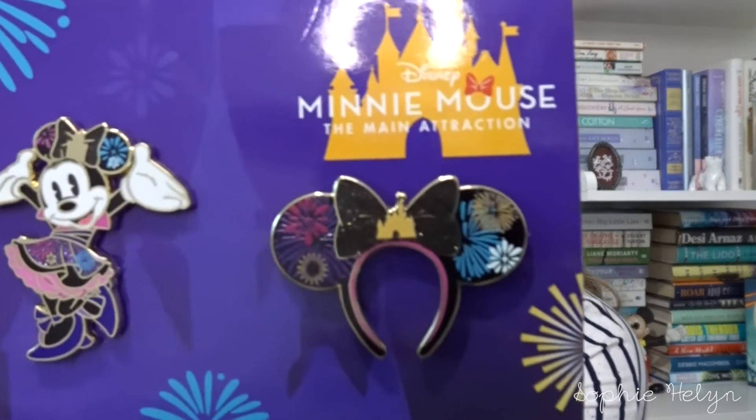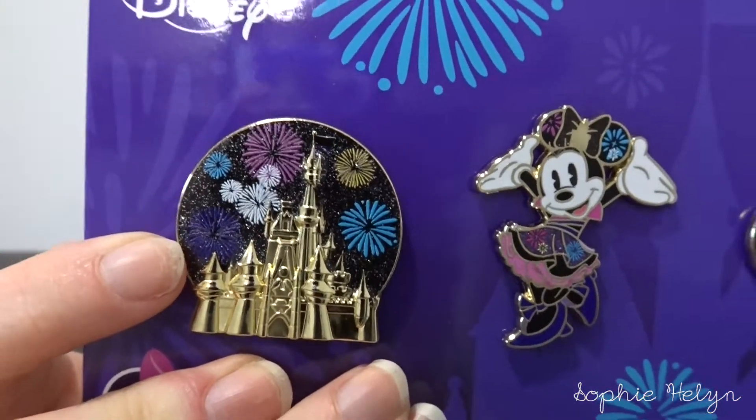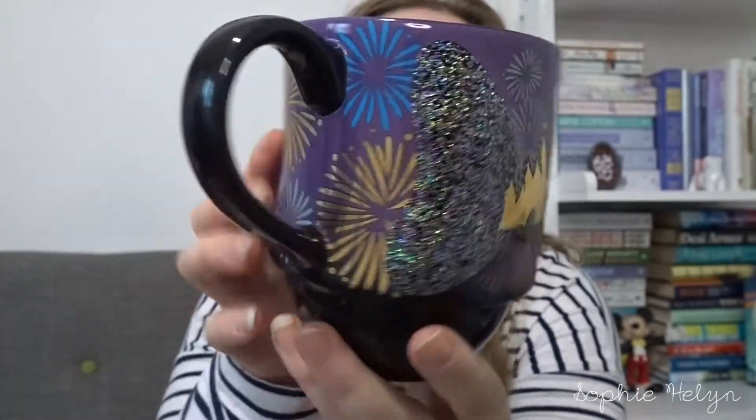On to authentic pins. This is the final Mini Main Attraction set that came out in December. I knew I wanted to get this because I love the fireworks at Disney and I thought all three pins were very cute. You've got the ears which are a little bit sparkly, you've got Minnie, and then the castle with the fireworks — there's also a hidden Mickey. The only other one I've kept from this set is the Space Mountain set. I also had to get the matching mug, which has the glittery bow and the castle with fireworks all around it.